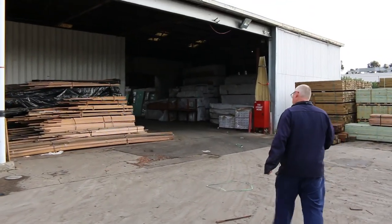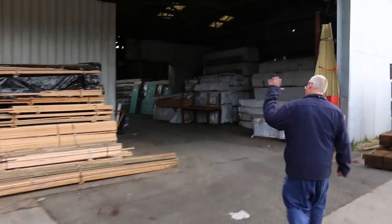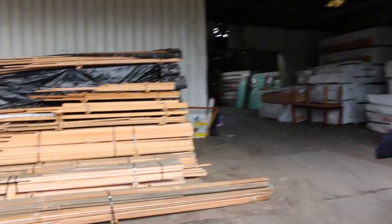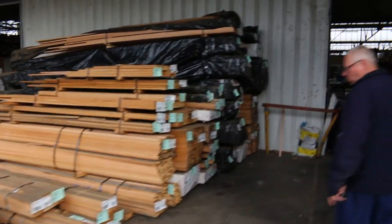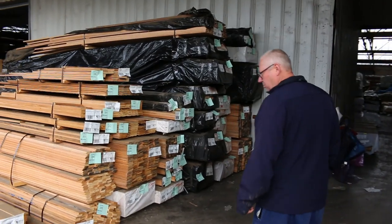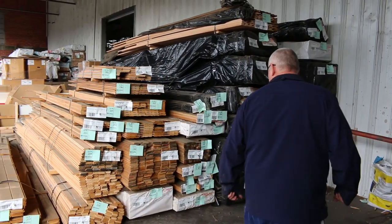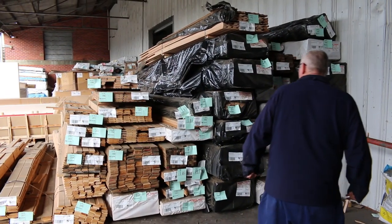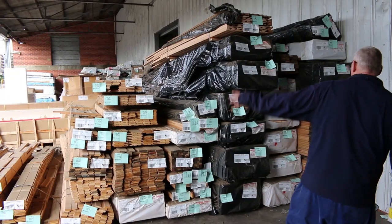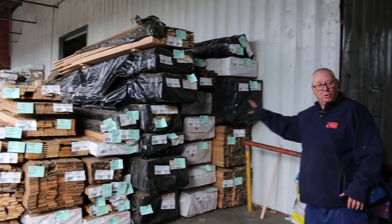Nice load of doors in this week as well. Have a look at all this Tassie oak — all to be cleared. So all this stuff here, there's a whole lot of small packs: flooring, dressed material, overlay flooring, all sorts of stuff. There's some 32x19, some 70x20 — all that stuff there, so there'll be some bargains. Make sure you're in tomorrow; they'll all be cleared to the highest bidders.